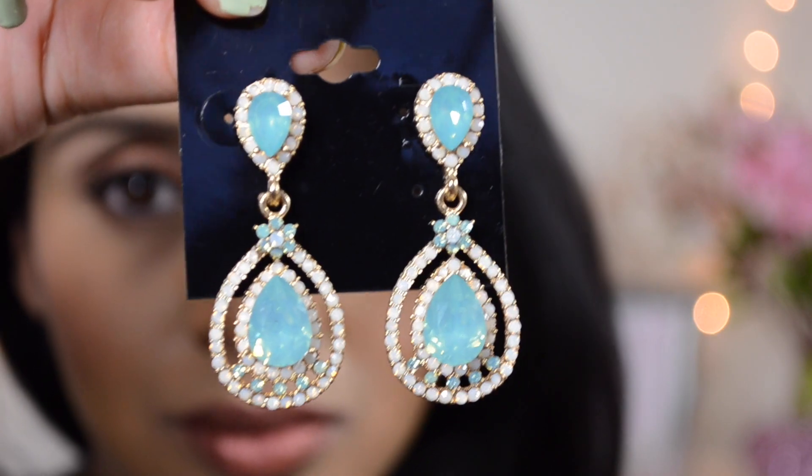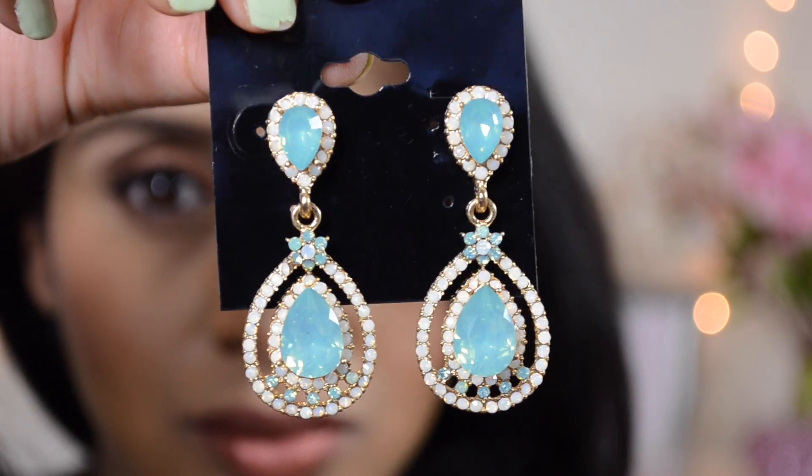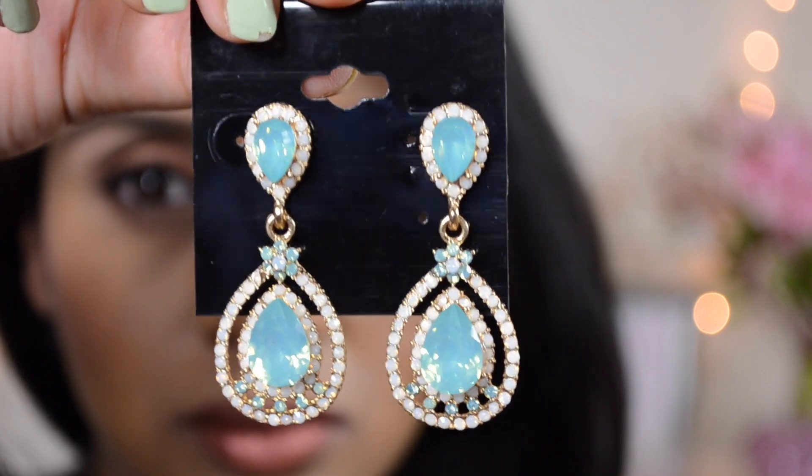The next ones I have here are these mint statement earrings, and out of all the pieces I got from this website, these have to be my favorite. I also wore these for my maternity photo shoot and they looked really beautiful with the outfit I wore. Mint color stones are really difficult to find, but these stones are very shiny and also have a really beautiful yellow or gold shift, which makes this statement piece really unique.